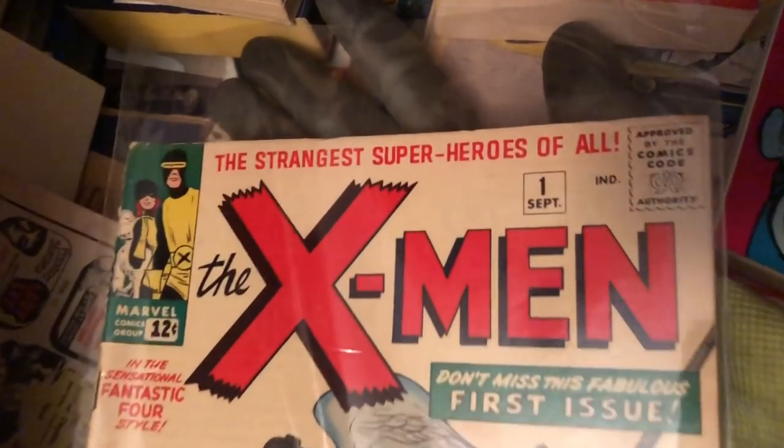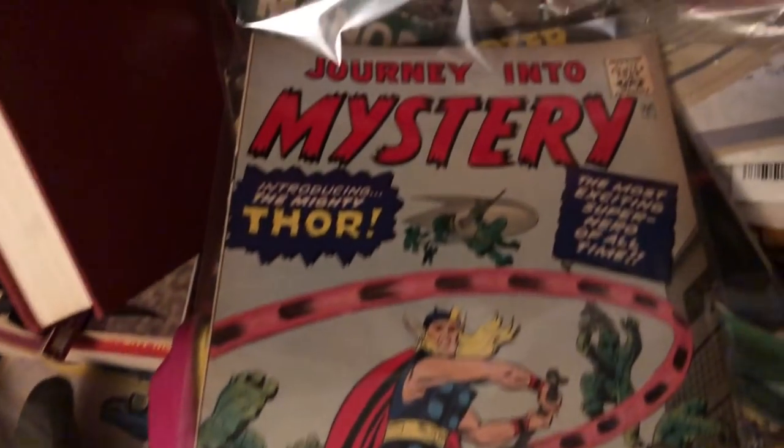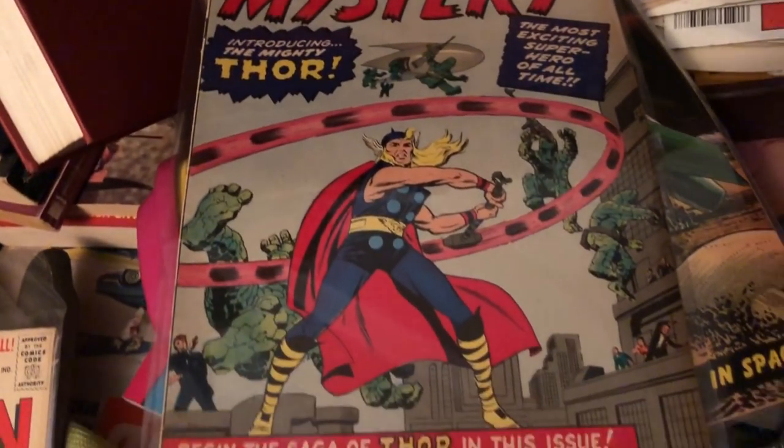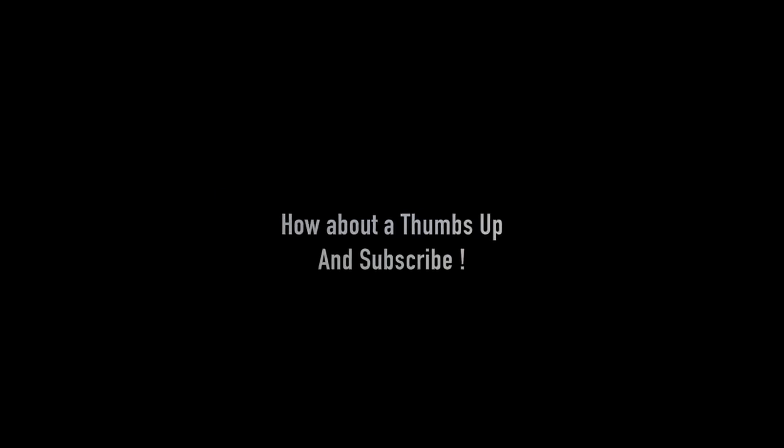Hey guys, just found X-Men number one — actually pretty good condition. And here, Journey into Mystery introducing the mighty Thor. I don't know if that's the introduction to Thor or not — I'm gonna look it up right now. Trying to dive in. Don't get back here in a minute. You gotta go, let's have a mix here.